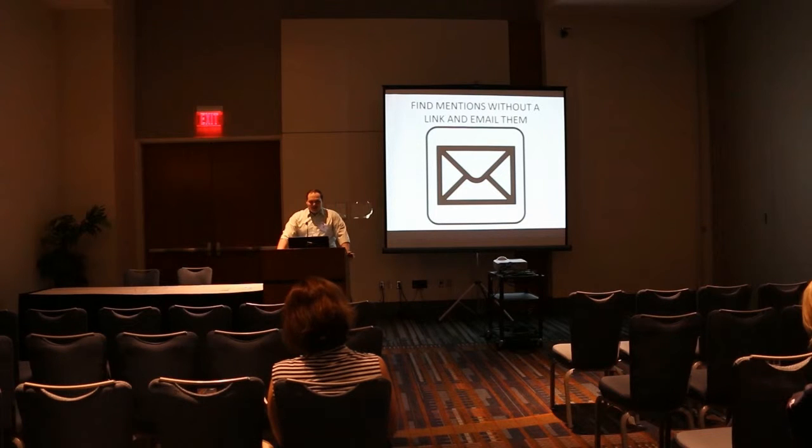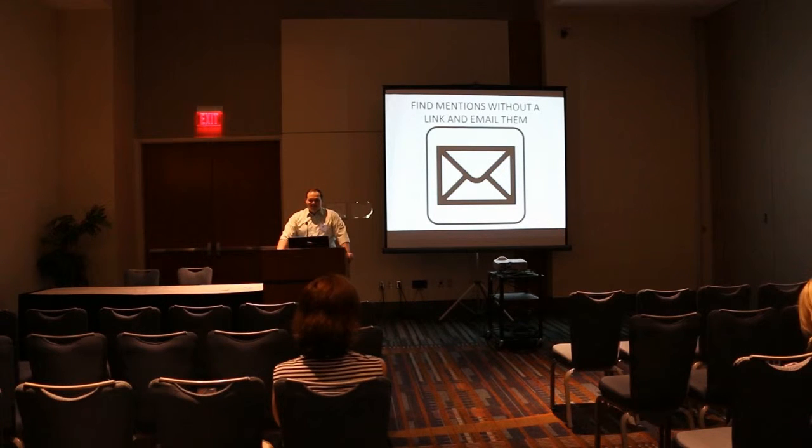The whole strategy is: find the mentions without a link and email them. There are good and bad ways to do outreach emails. Try to add something of value and make a connection — don't just say 'I saw you mention my product, can you link here?' The success rate, even with a good email, is typically around 30 to 35%. You're asking them to take their time to go back in and add a link — some people are nice and will do it, some will just ignore those emails.